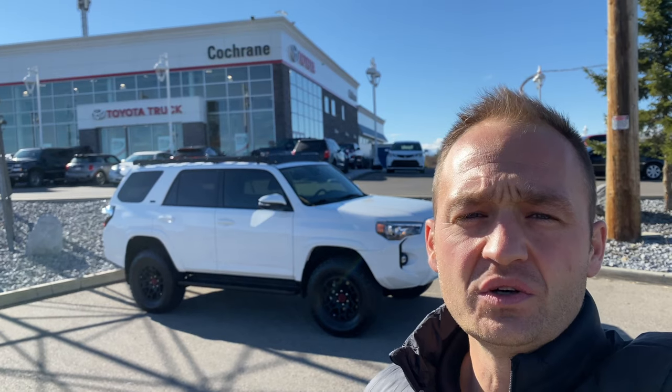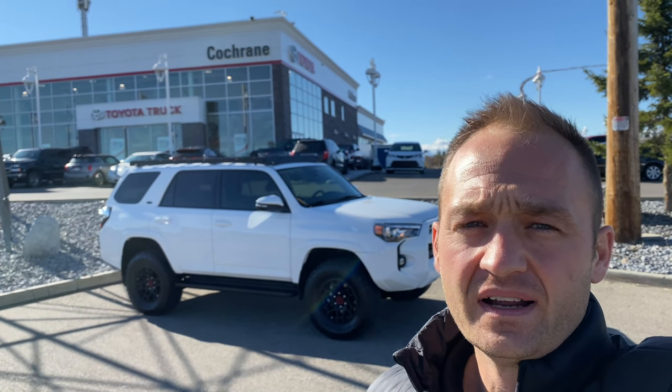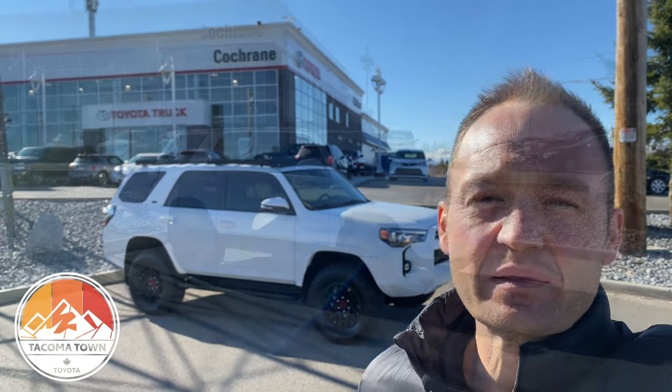Kelly here from Cocker Toyota. We're located at 8 River Heights Drive, Cocker, Alberta, and today I've got a pretty unique one. This is a 2022 SR5 4Runner. We don't get many of these things, but when you do here at Tacoma Town, we're going to add a little bit of goodies to it. Let me show you.